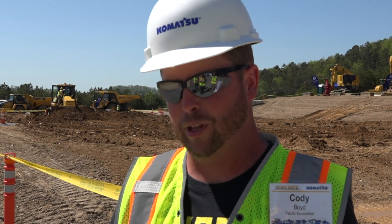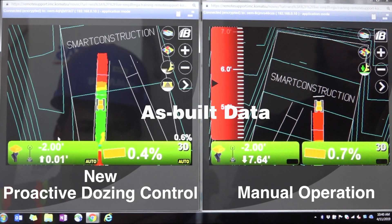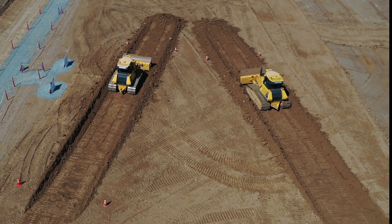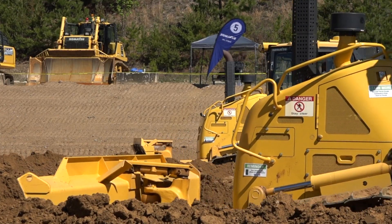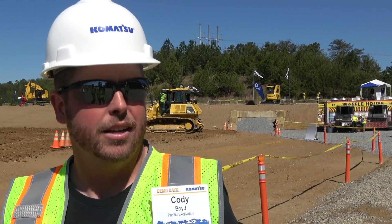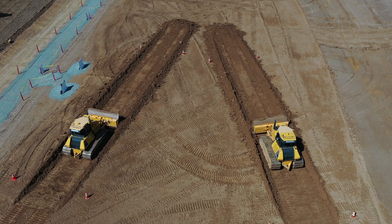I was really skeptical at first about it, but I was impressed with how fast the blade updates. Going across the terrain it comes down, then it comes up and levels out — it's very responsive. You could put someone in there and just let them build the whole parking lot with very minor babysitting.